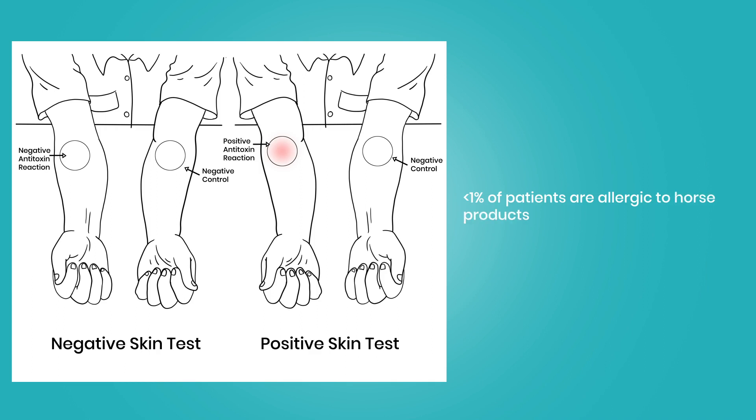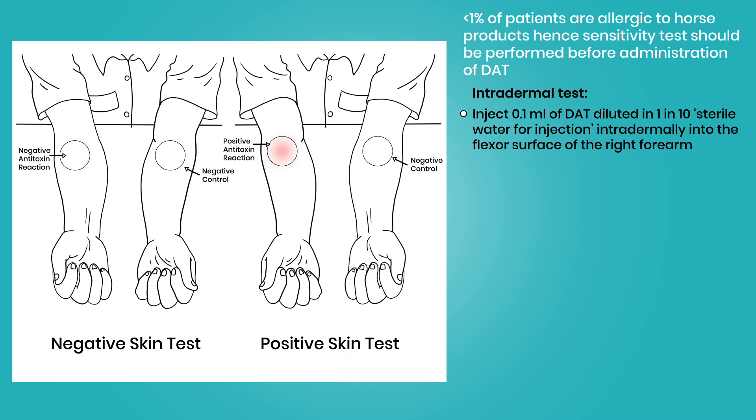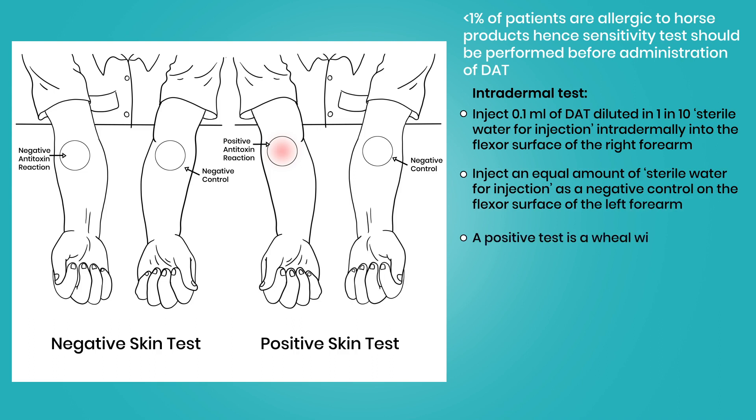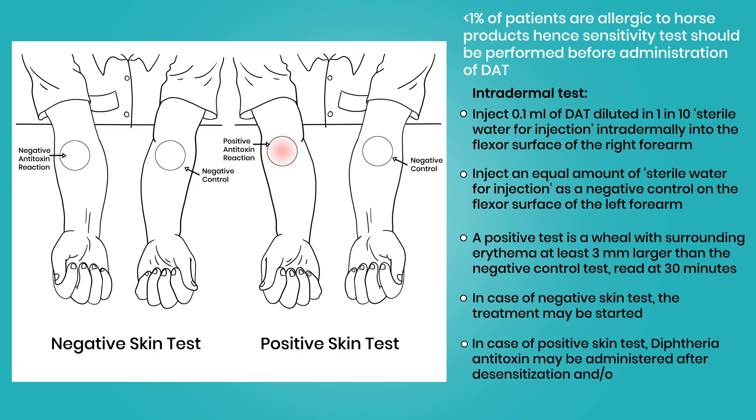Less than 1% of patients are allergic to horse products, hence a sensitivity test should be performed before administration of DAT. For the intradermal test, inject 0.1 ml of DAT diluted 1 in 10 in sterile water intradermally into the flexor surface of the right forearm, and inject an equal amount of sterile water as a negative control on the left forearm. A positive test is a wheal with surrounding erythema at least 3 mm larger than the negative control, read at 30 minutes. If the skin test is negative, treatment may be started. If positive, DAT may be administered after desensitization and/or under the cover of anti-anaphylactic drugs.